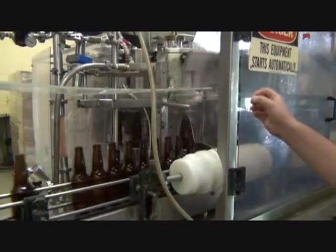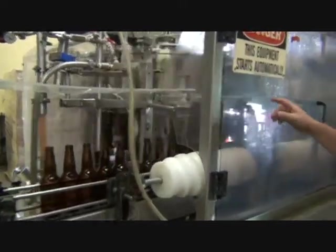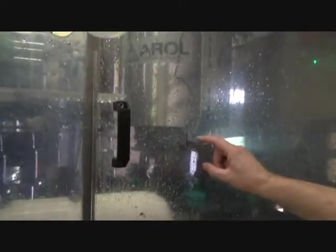Beer is let into the beer bottle. It's filled, and pressure within the bottle is released through our sniff valve. It comes off the conveyor through the seamer. Into the fauber, which shoots sterile boiling water into the mouth of the bottle causing it to foam, again removing any oxygen in the headspace of the beer bottle.